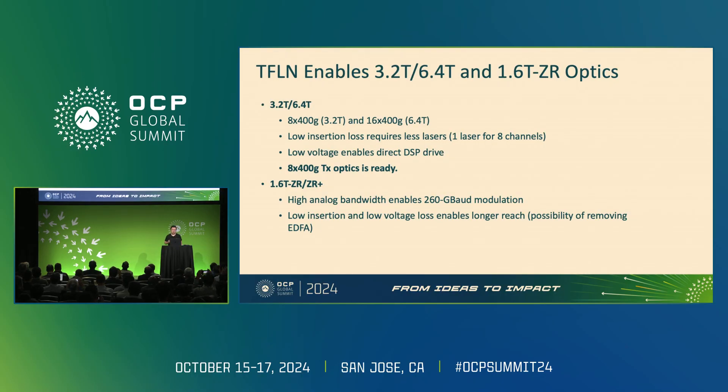In short, we believe that thin film lithium niobate is critical to enable 3.2T, 6.4T, and 1.6T ZR optics on the timeline the industry needs. The current technology can already support 8×400 and possibly 16×400 to reach 6.4T. Low insertion loss requires fewer lasers, improving reliability and reducing cost. Low voltage enables direct drive by DSP — lower power, fewer components, higher reliability. An 8×400G transceiver is basically ready today from the photonic side. For 1.6T ZR, the 260 gigabaud requirement demands extraordinary analog bandwidth, and the low insertion loss and low voltage make it possible to enable a ZR link without EDFA — important for lower-power links with sufficient reach.